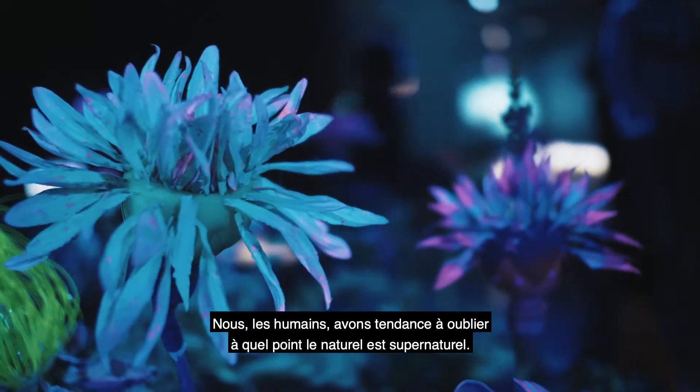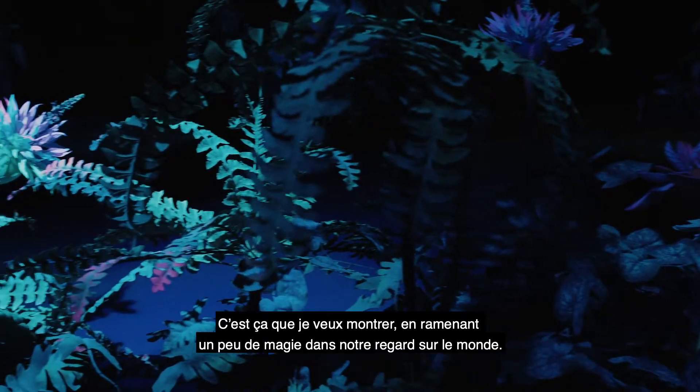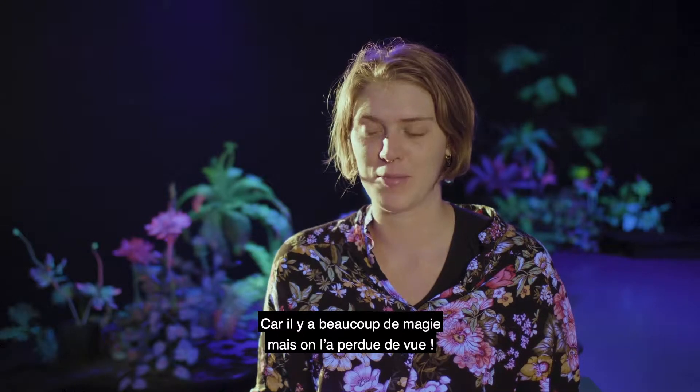I think we as humans tend to forget how supernatural the natural really is, and so I really like to highlight and bring back some magic into the way we see the world, because there is a lot of magic, but we somehow forget it.